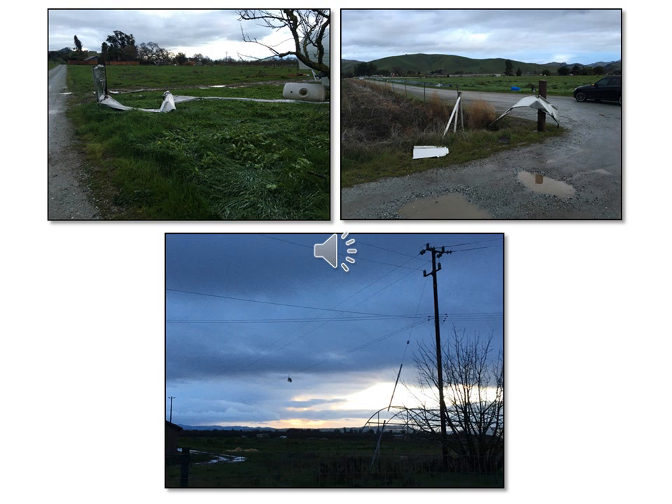Several large pieces of sheet metal were scattered near the intersection of two private roads along the tornado's path. One piece of sheet metal was wrapped around a steel fence post. Tree limbs were also observed hanging on the power lines in an empty field.